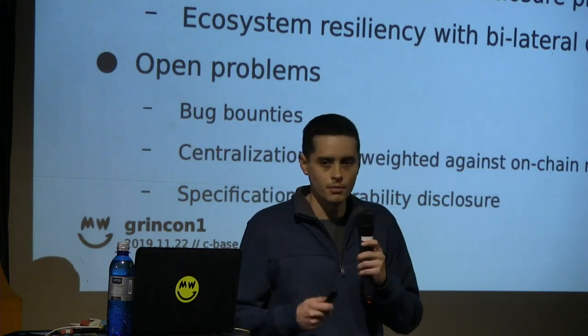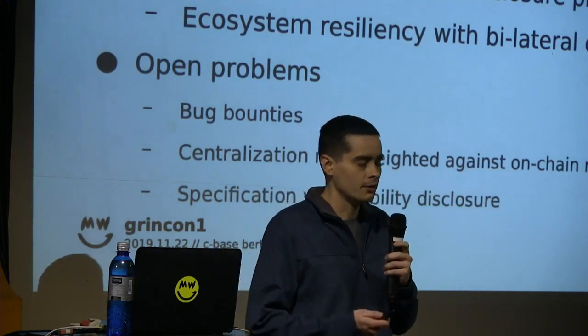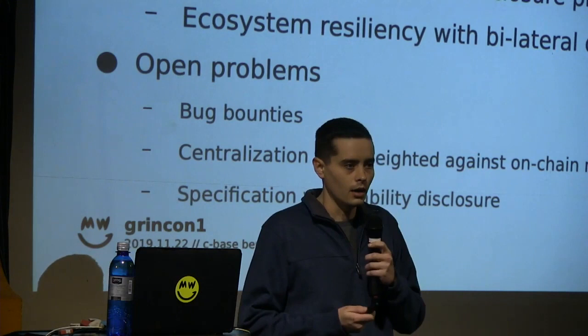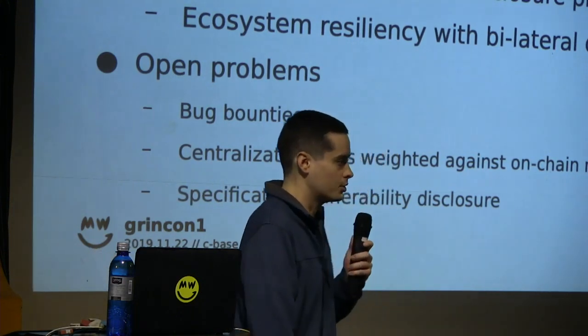Making disclosures less centralized requires bringing things on-chain, which conflicts with certain principles, so that's just going to be ongoing work and conversation. And finally we don't have a clear way yet to handle high-level specification vulnerabilities that would be like in the white paper, and making sure that propagates to other projects that might be implementing that specification.